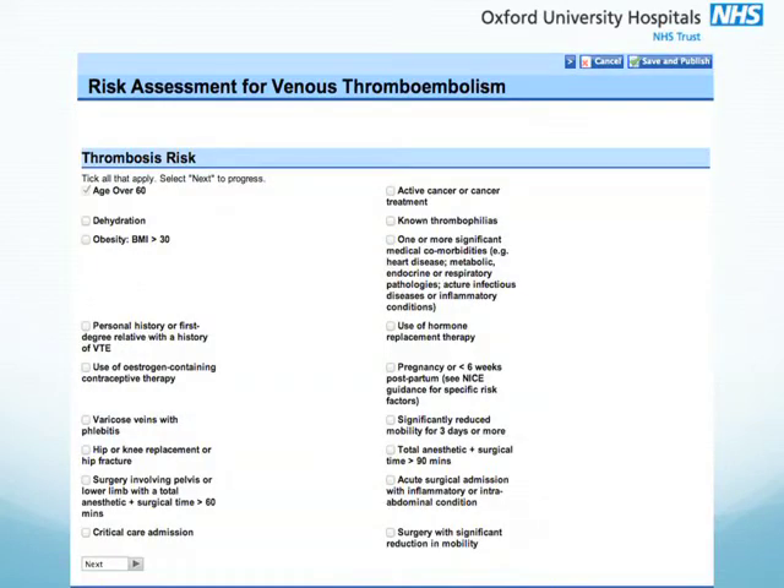And if you look at the next slide, it shows the next sequence of questions that the doctor or clinician is asked. And at the end of the sequence, the doctor is encouraged to make a decision as to the most appropriate VTE prophylaxis for this patient. This form is then recorded in the patient's hospital electronic record.